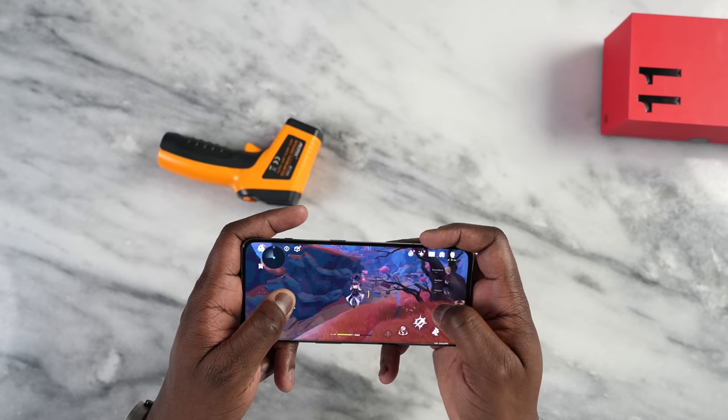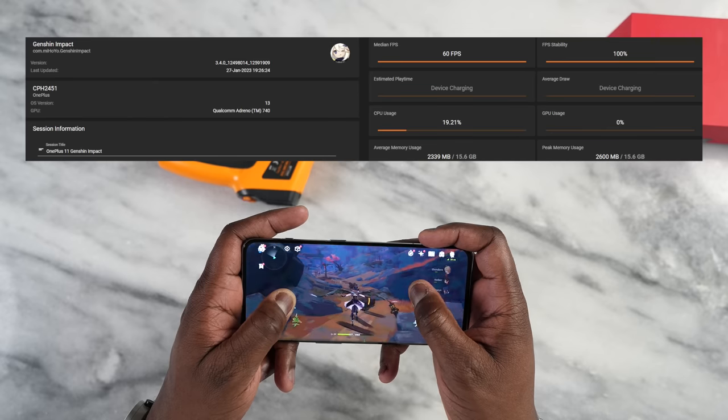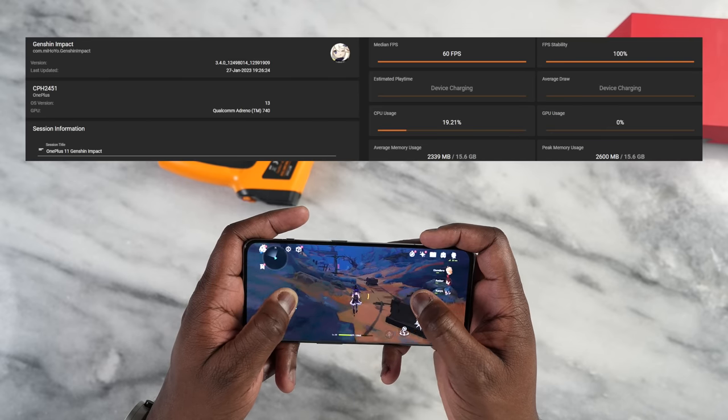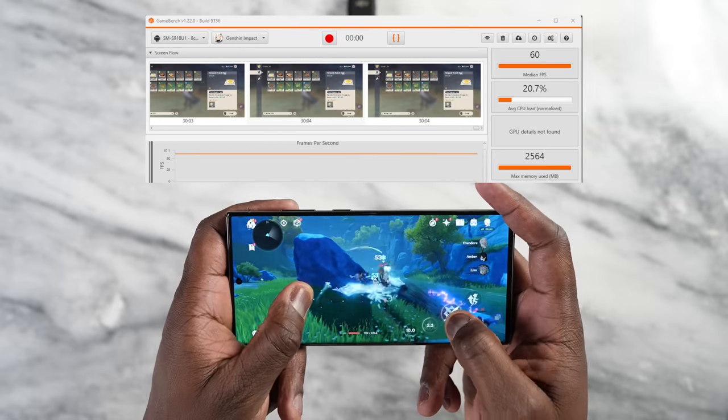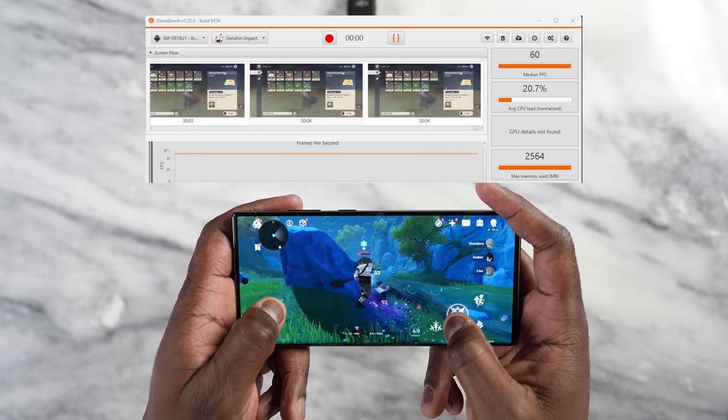Genshin Impact, which is a very demanding game, shows the same performance between both devices. 30 minutes of gameplay on the OnePlus 11 delivered 60 frames per second all the way through. In my previous Galaxy gaming video I mentioned 55 fps, but after re-running it a couple more times I consistently got 60 frames per second, so the Galaxy S23 Ultra also does 60 fps for 30 minutes of gameplay.